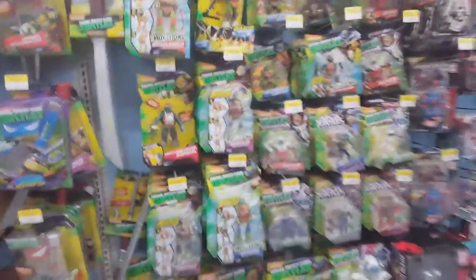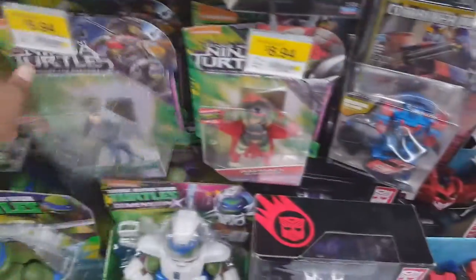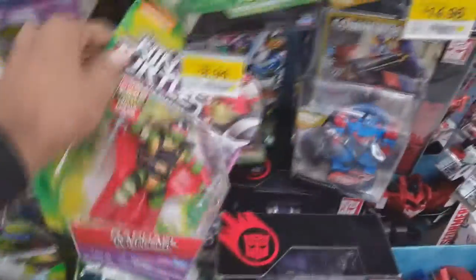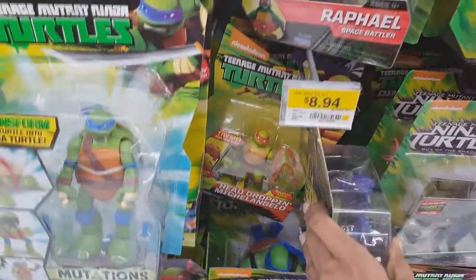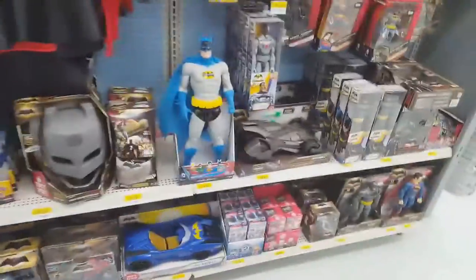And moving on, even more turtle figures. Don't worry, there will be even more later on in the video, because I found more turtle figures in another section of the toy aisles. So I'm just kind of browsing through, seeing if I might want to pick up any. But I didn't really find any that I wanted, except for that Pirate Mikey, which is just awesome. And of course, just an abundance of turtle figures.